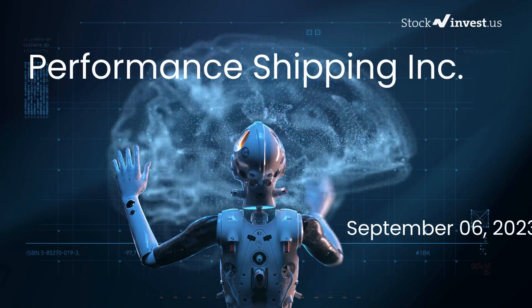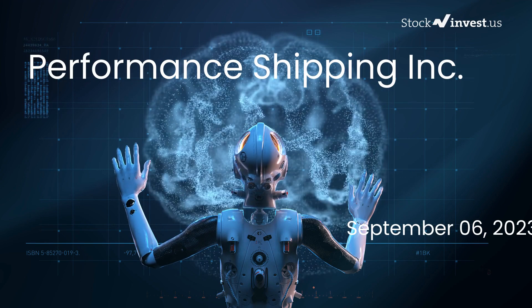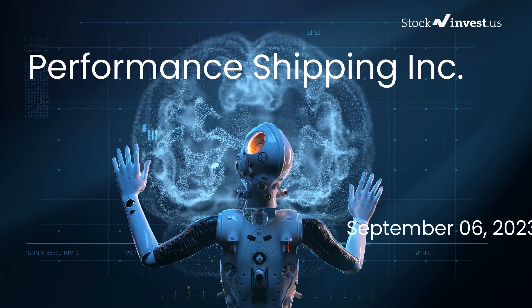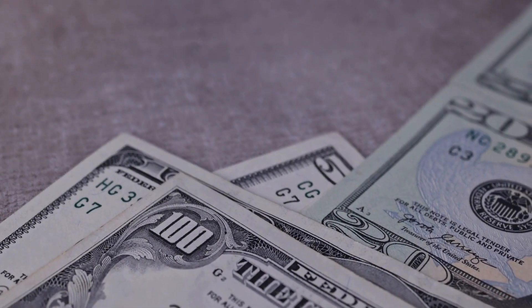Is it time to buy or sell Performance Shipping stock? In this video we're diving deep into Performance Shipping. Our initial report was published on our website on Tuesday September 5th, 2023, and now we're here to provide you with an even more detailed analysis.